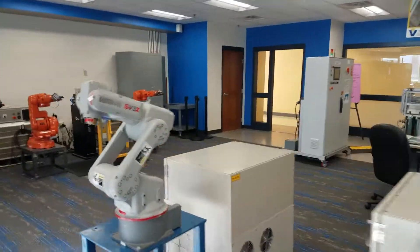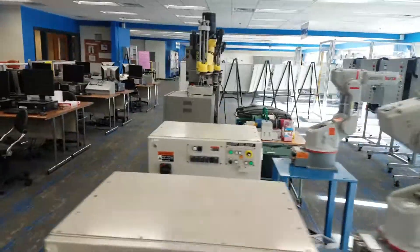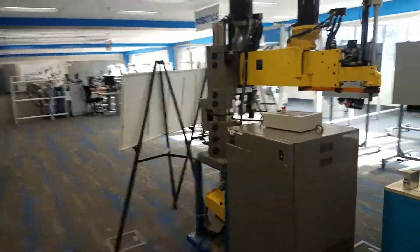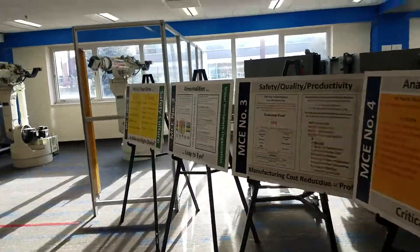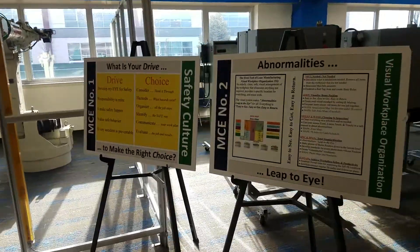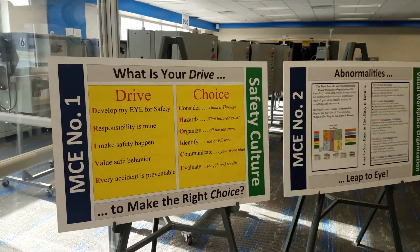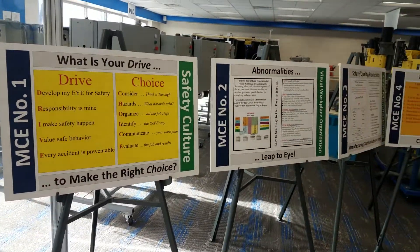These are Motorman robots, by the way. So far we've seen ABB, Yaskawa, and Motorman, and I know another brand is upcoming. Continuing around, for keeping training continuously visible, we see more posters that match the pocket cards in the training program.